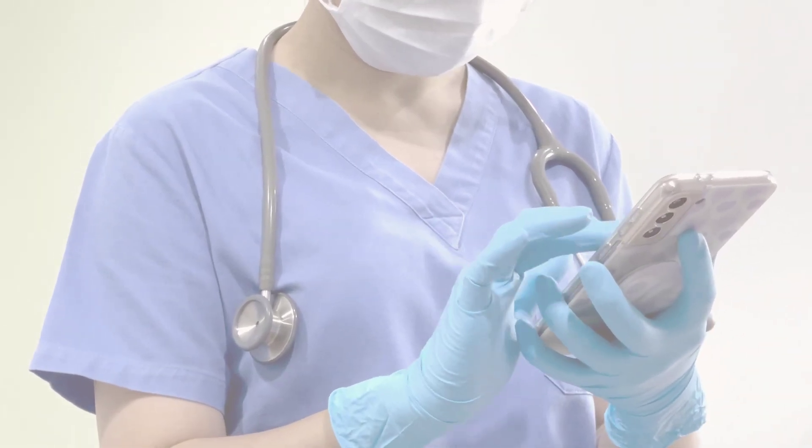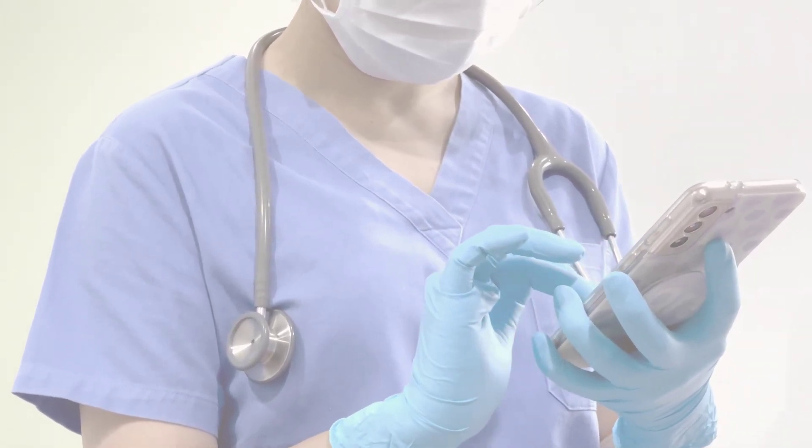In this video, we will discuss the causes, symptoms, and potential complications of uveal melanoma.